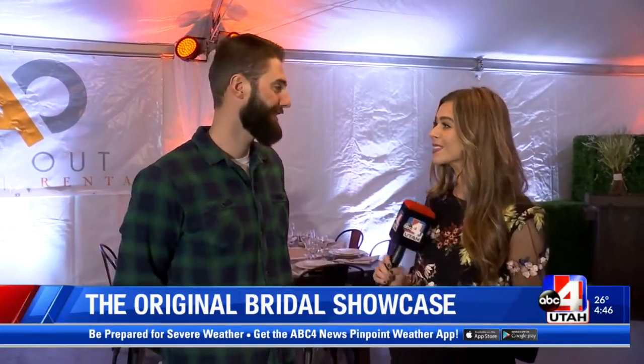Who better to start with than All Out Event Rental? I'm with Solomon, the owner. This tent is incredible — and you say it's not even your biggest one. No, this is one of the babies.